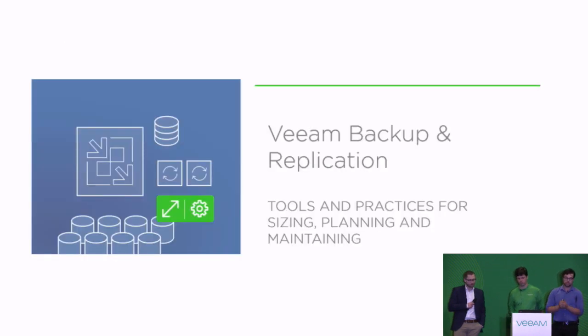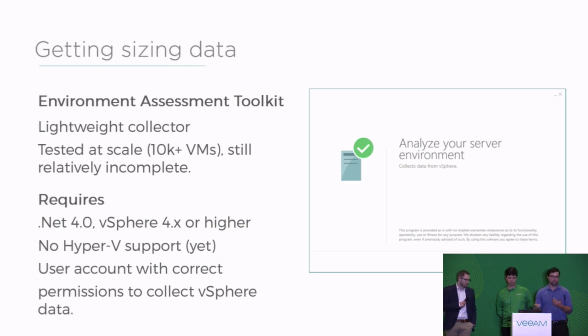Veeam Backup and Replication is going to be the main focus. So we're going to talk about various things that have been built, and things you can maybe use to help plan deploying VBR. For starters, what you need to do is get sizing data. You can use RV Tools, or you could use something else — I don't care what you use — but you need to have some kind of information that the customer's environments or your environments give you.